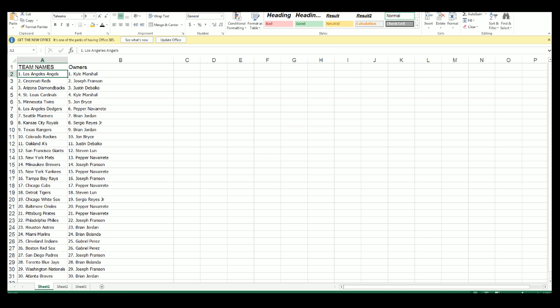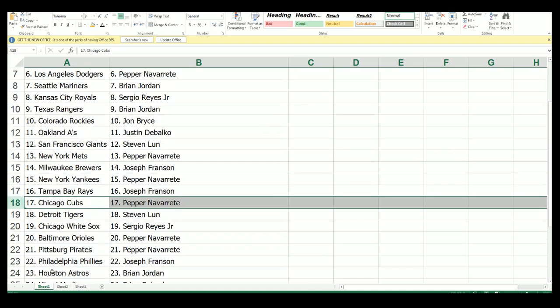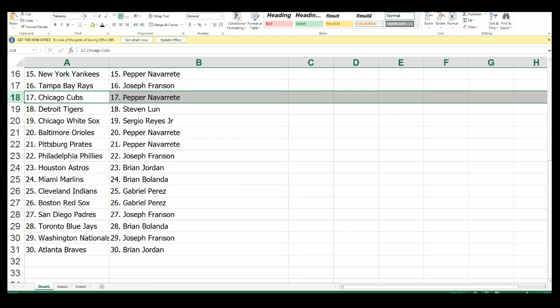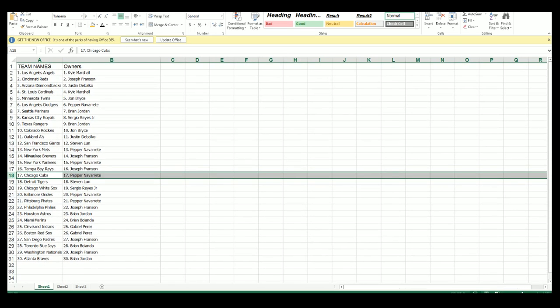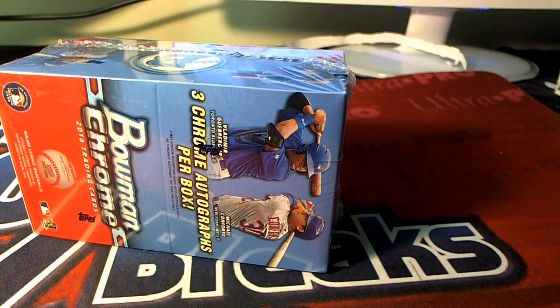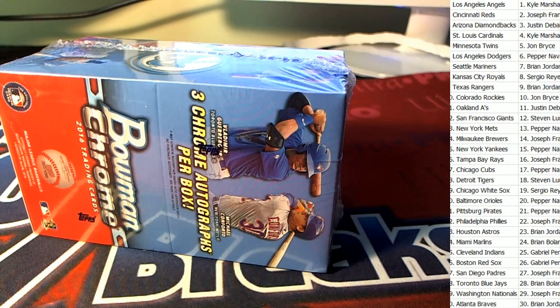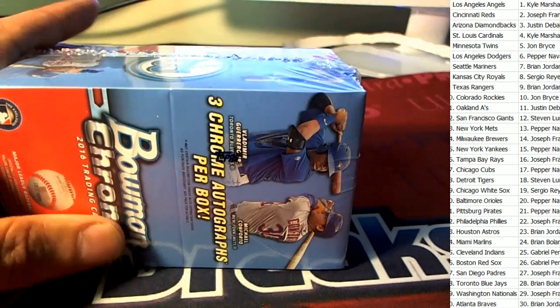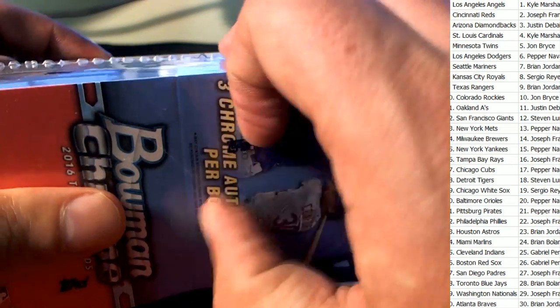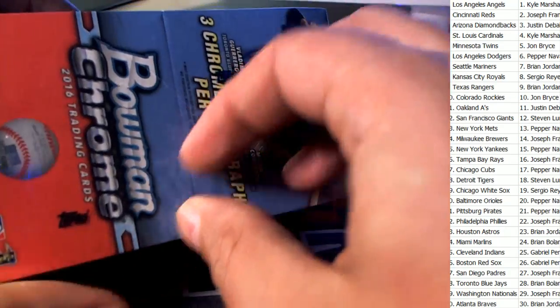You'll be able to see the list again during the break. What is going to happen for us? Who's going to hit big? Hopefully it is a one-of-one, and feel free to make a trade. Hopefully it's something big.